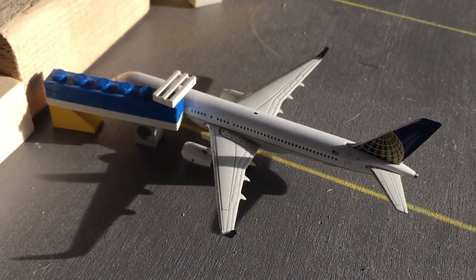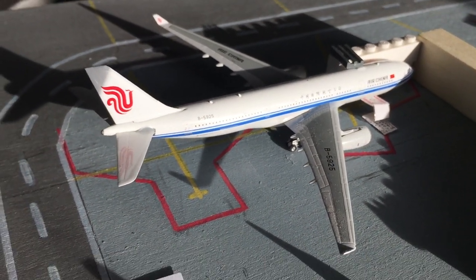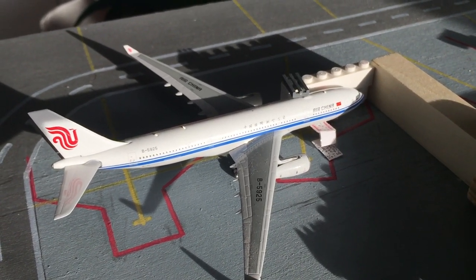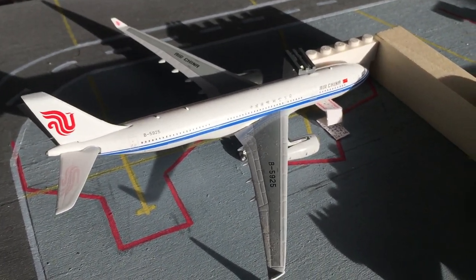That one came in from Houston and is heading out to Chicago. Right here is the Air China A330-200, which is going to be heading out to Beijing in a couple hours, and it just came in from Shanghai just around 30 minutes ago.